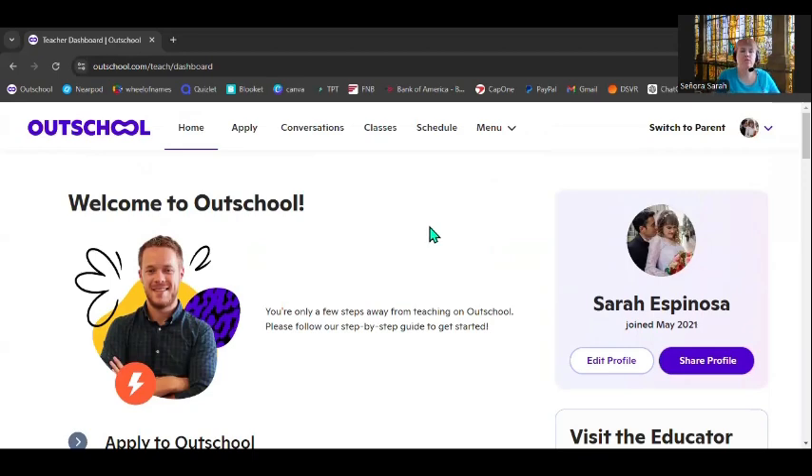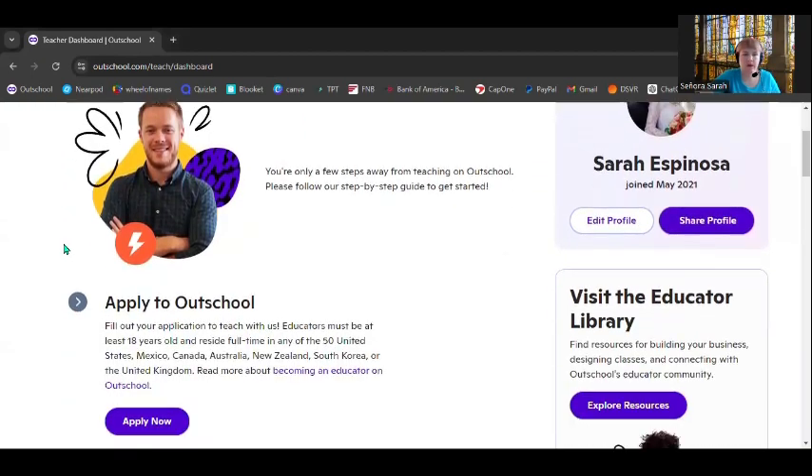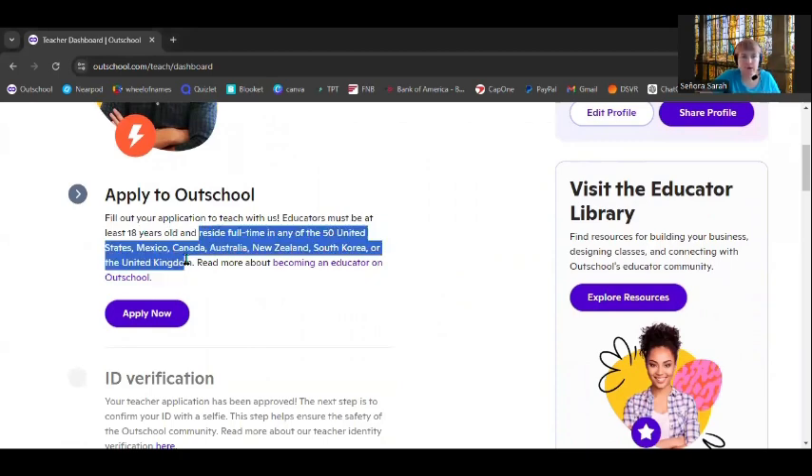Whenever you click my link to apply to OutSchool and you sign in with your email or Google, this is similar to the page you're going to see. I'm not actually going to apply today because this is just another one of my personal profiles. So first of all, you do have to reside in one of these countries — some of these are new as of August 2024, very exciting. You have to be in the U.S., Mexico, Canada, Australia, New Zealand, South Korea, or the U.K. And you can't fool the system — it knows where you are. If you reside in one of these countries but you're on vacation outside of them, just wait till you're back.